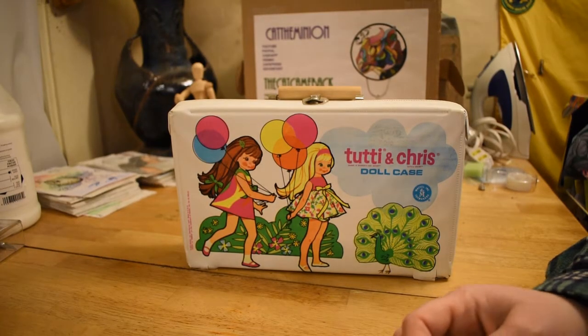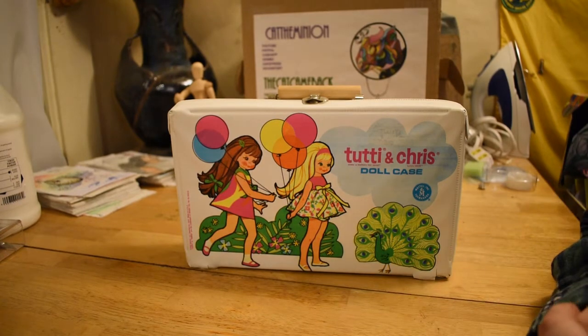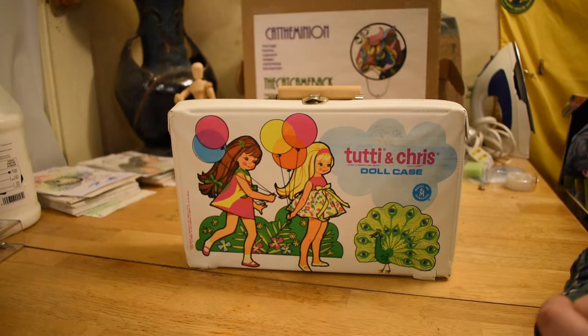Welcome to Cat the Minion YouTube channel. My name is Teresa, but you can call me Cat. I decided that I enjoy doing a doll video, so I'm going to do more of them. These are going to be in my plastic crack playlist, because it is addictive, but not as bad for you as actual crack.